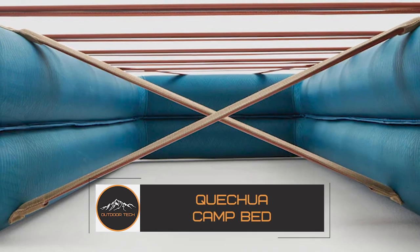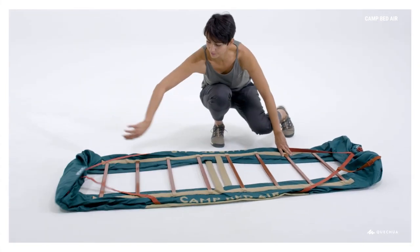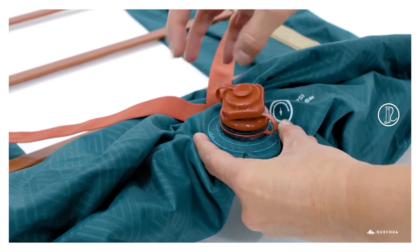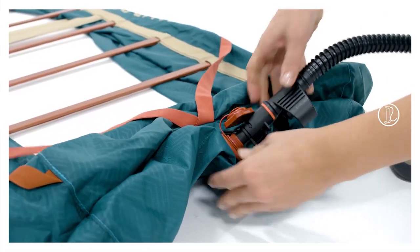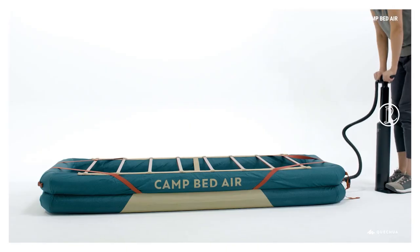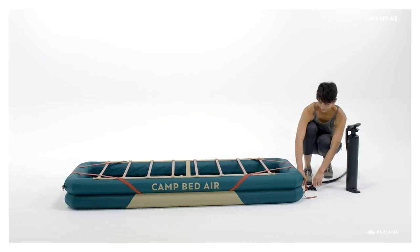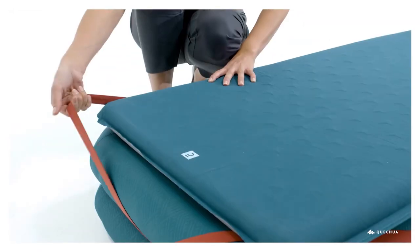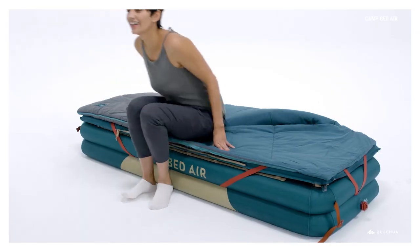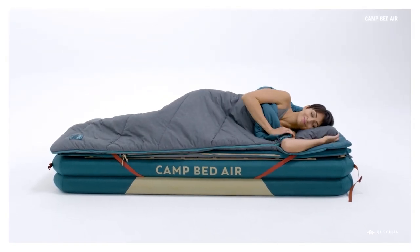The Quechua Camp Bed is constructed from premium materials and is intended to be both cozy and sturdy. It has an air bed with an integrated inflated foundation that offers a solid and comfortable sleeping surface. The bed has a built-in pump that makes it simple to swiftly and easily put it up wherever you are. The single-size camping bed measures 200 cm long by 80 cm wide and can support up to 110 kg of weight, making it appropriate for a variety of users.